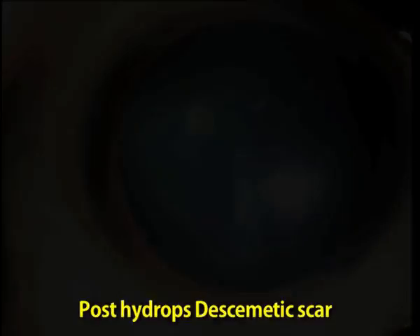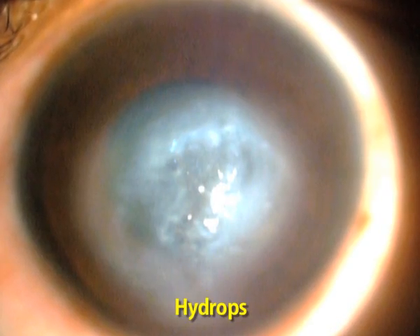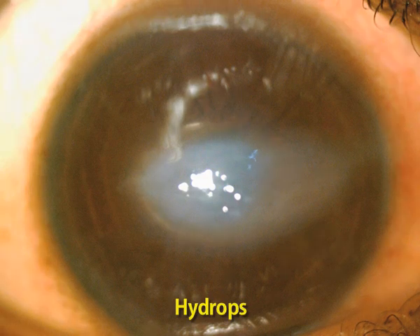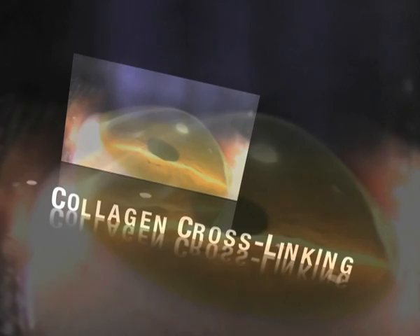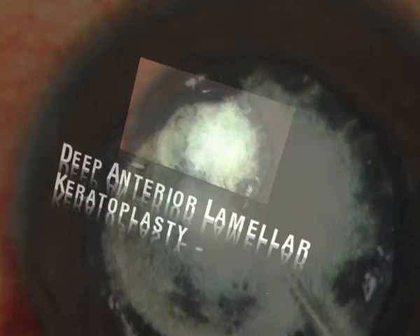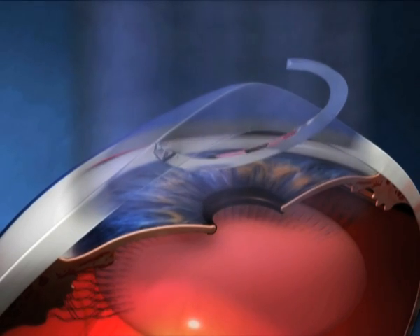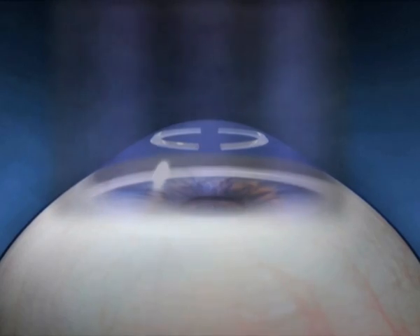Keratoconus, a disease considered a bane by both patients and ophthalmologists alike for many years, has now seen rapid progress in both diagnosis as well as treatment. Three key surgical advancements that have completely changed the management of keratoconus are collagen cross-linking or CXL, intrastromal corneal ring segments or ICRS, and deep anterior lamellar keratoplasty or DALK. ICRS has been combined with CXL to improve the quality of vision and corneal biomechanics.